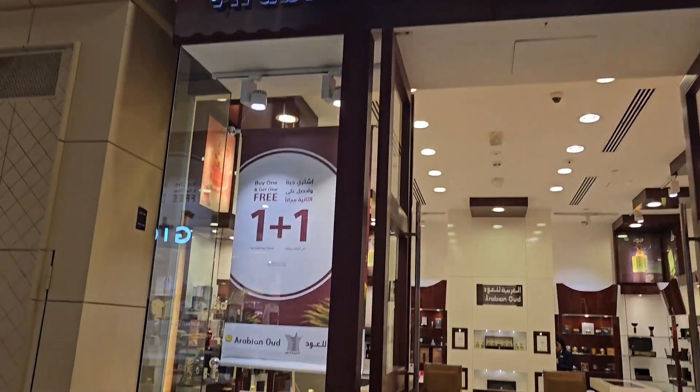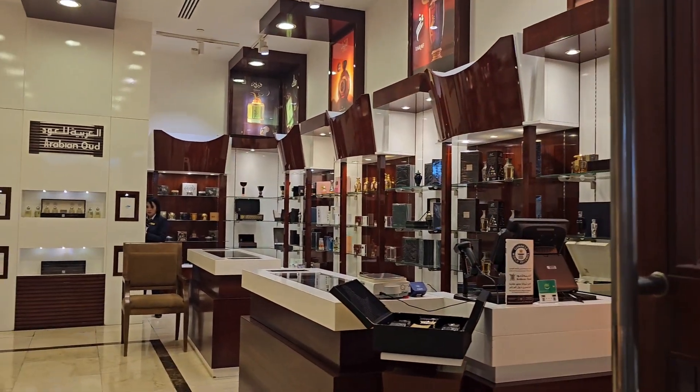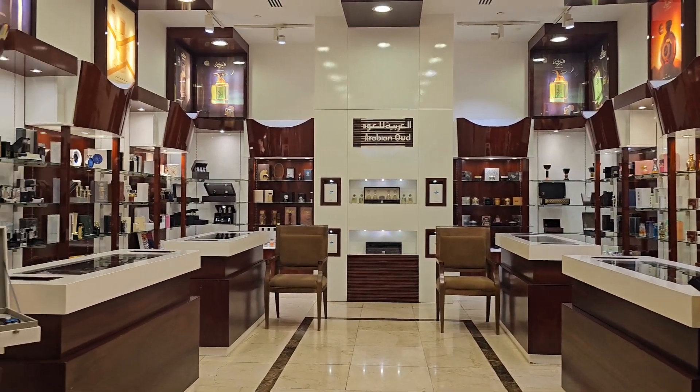I'm at Arabian Oud here. You're gonna buy one, get one free at Arabian Oud, and you have all of these perfumes to choose from.